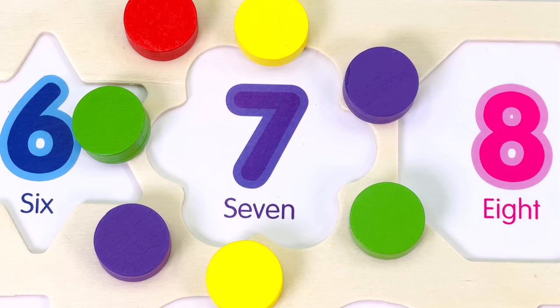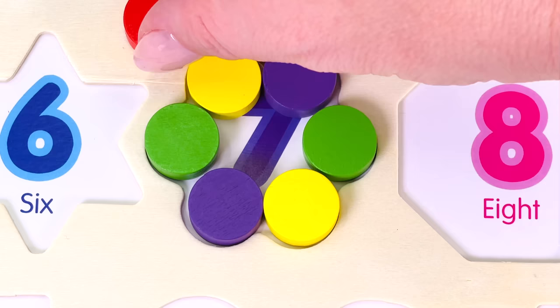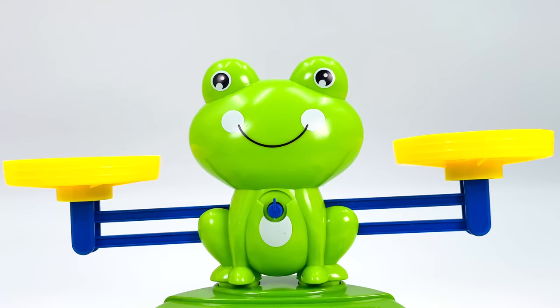It's a shape with 7 pieces. That's 1, 2, 3, 4, 5, 6, and the middle piece is 7. We've made a flower.